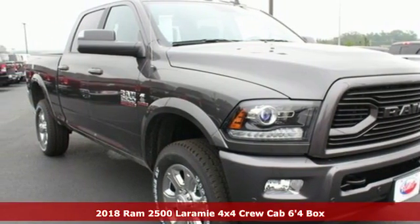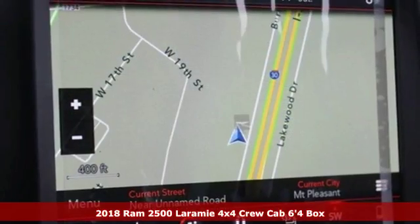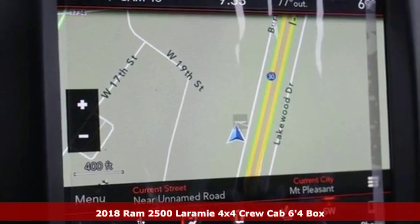Here's a new 2018 RAM 2500. When you need to grab life by the horns, you need a RAM.